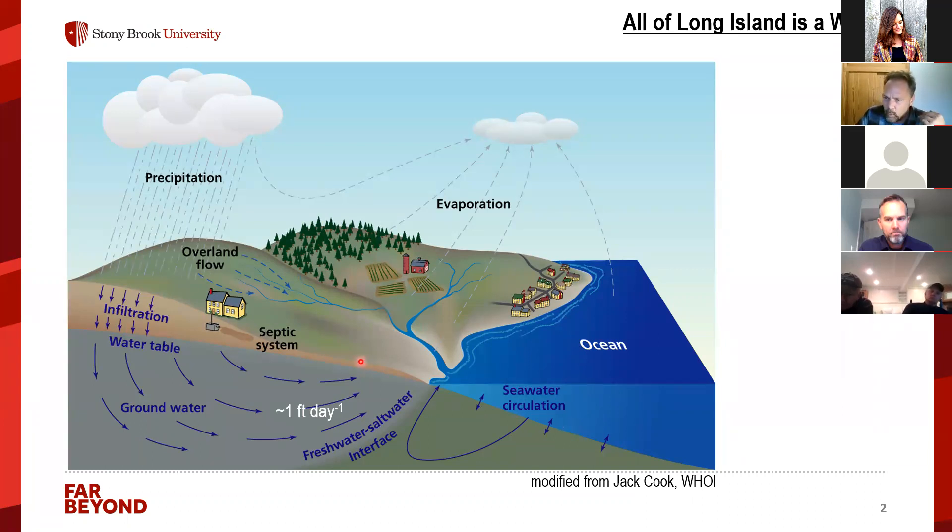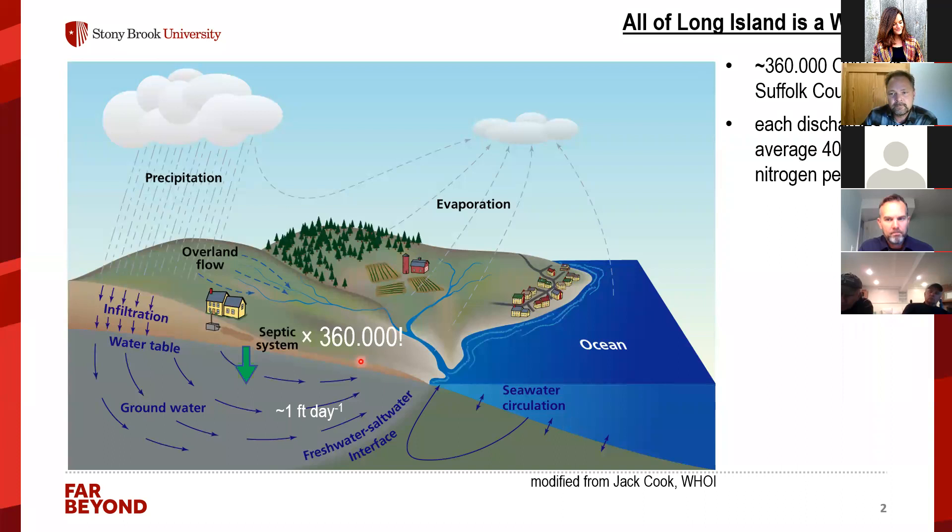Typical groundwater velocity is about a foot per day. In Suffolk County we have lots of houses not connected to wastewater treatment plants — about 360,000 septic systems — and with this partially treated or almost untreated wastewater, a lot of nitrogen goes into the ground. Each of these systems discharges approximately 40 pounds of nitrogen per year.